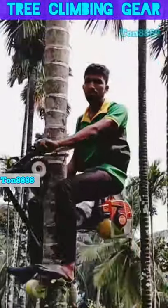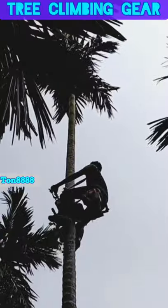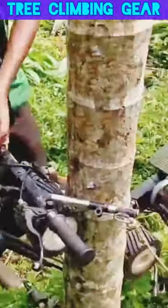This scooter can climb Areca nut trees in just 30 seconds. The climber's weight should be under 80 kilograms. It can make 100 climbs on 1 liter of petrol, which saves over $50 per day.